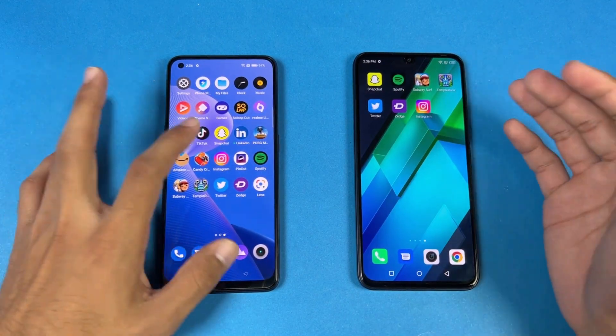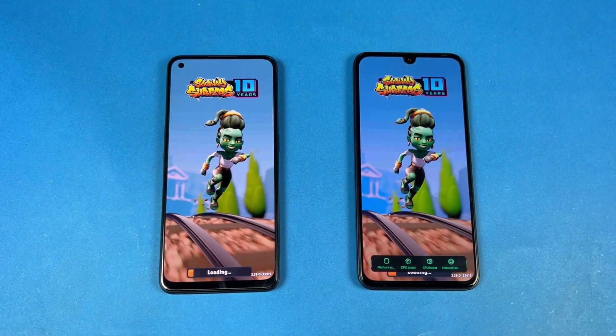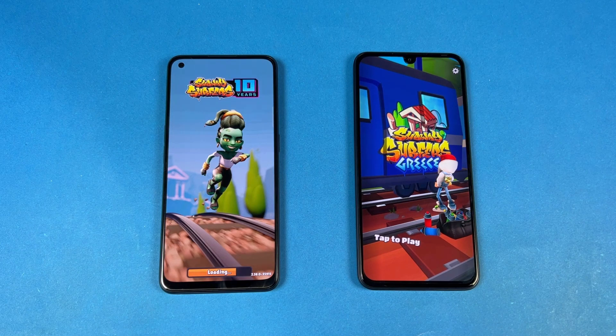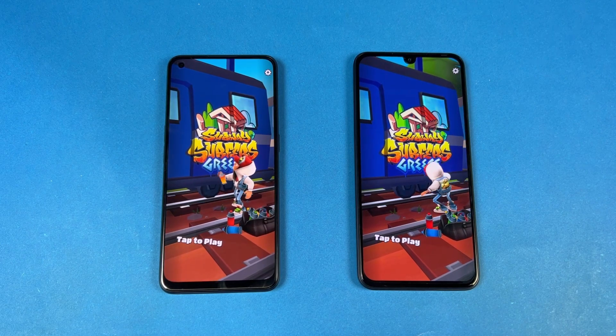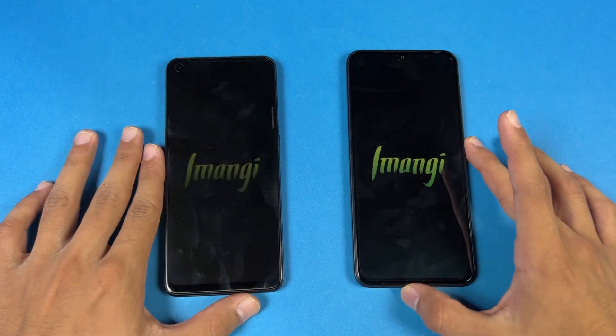Spotify is also faster on the Infinix. The G96 is really showing its performance. In games we have more of a second difference compared to system-based applications. The Infinix Note 12 finishes loading first, and the Realme 9 4G is taking a lot of time — now it's also done. This time we have a four or five second difference.